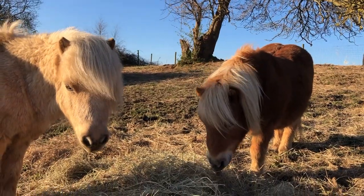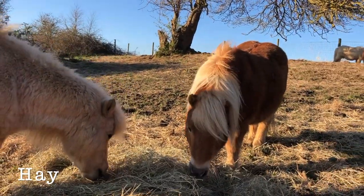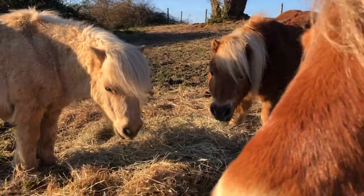In the winter months, when the grass doesn't grow so much, the Shetlands get lots of hay. And this is dried grass, and they like to tuck into it during the cold winter months.